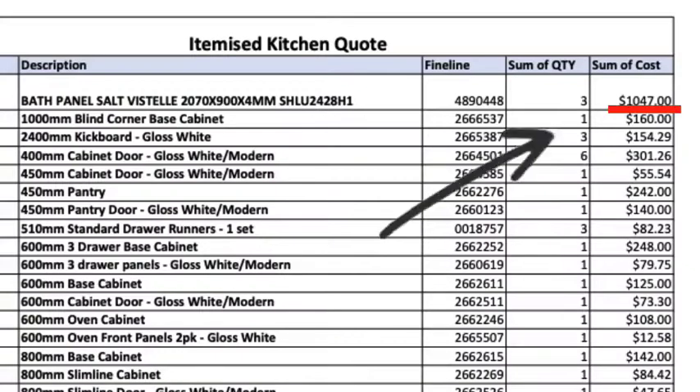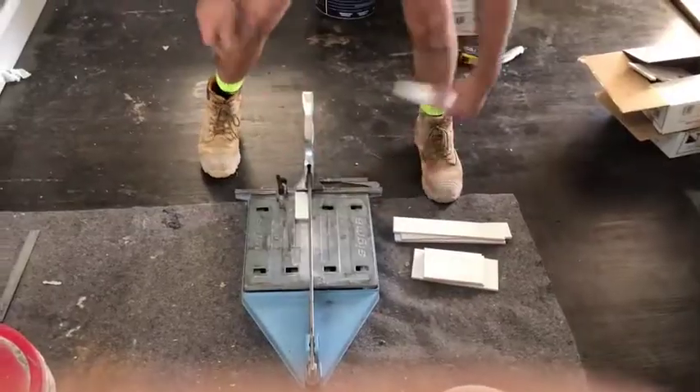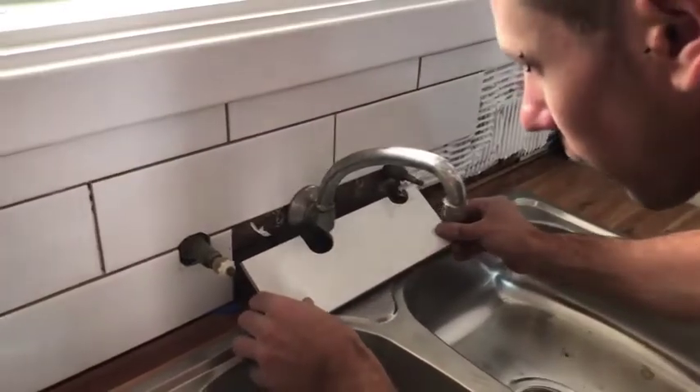The first thing I did was change the splashback. Originally we were talking about a Perspex splashback at $1,047 just along here. I thought, I don't need to spend that much. We ended up spending $350 by getting Bill from Darlington Tiling to do the tiling work — a much cheaper option.